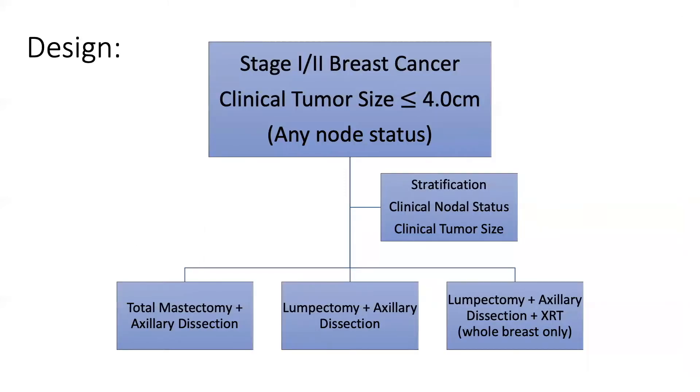The trial was designed as a prospective multi-center 34-site randomized clinical trial. Patients were enrolled if they had tumors less than or equal to 4 centimeters, and any nodal status was included. Patients were randomly assigned to the three treatment arms. The protocol specified women would be treated with 50 gray of radiation to the breast but not the axilla if in the radiation arm. Additionally, all women with one or greater positive axillary nodes received adjuvant systemic chemo with melphalan and fluorouracil, the standard adjuvant chemo regimens at the time.